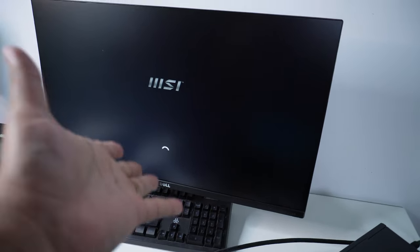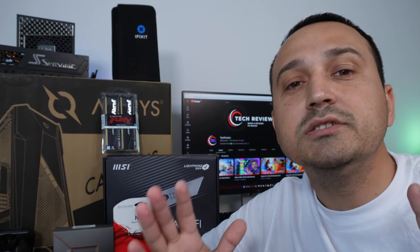Hello guys and welcome! In today's episode, I'm Alex, and today I'm overly excited to present to you one option you have on the table if your budget is around one thousand dollars for a brand new PC that you're looking to build by yourself.